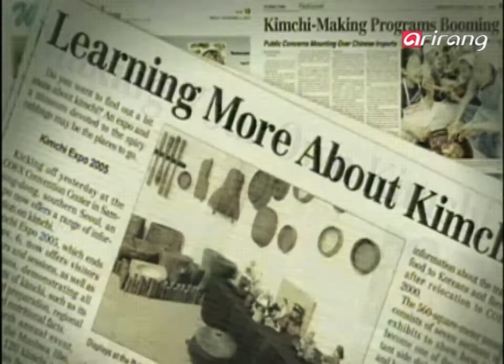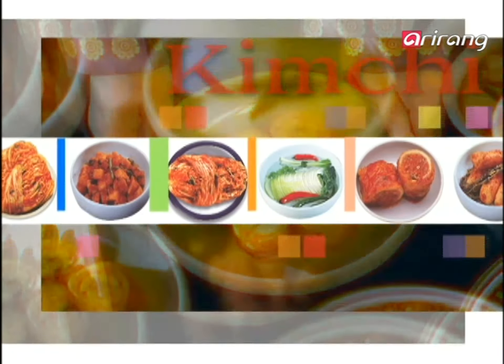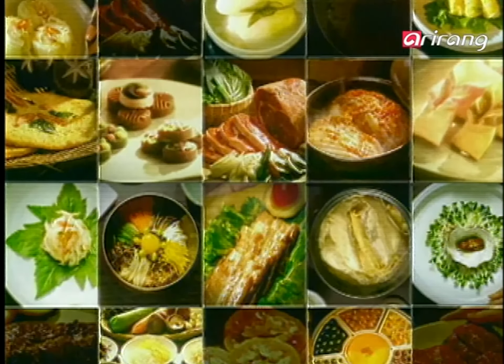Kimchi is gaining fans worldwide, especially in Japan. Kimchi can easily be found in supermarkets and convenience stores. What kind of taste will you get if you combine kimchi with Japanese cuisine? Let's find out.